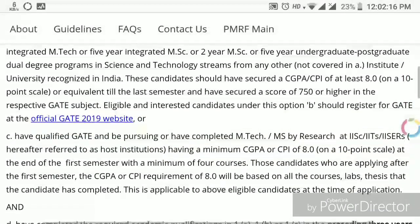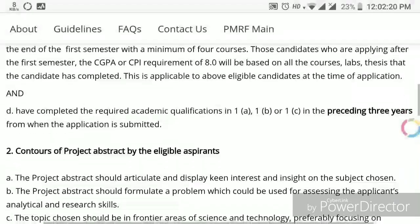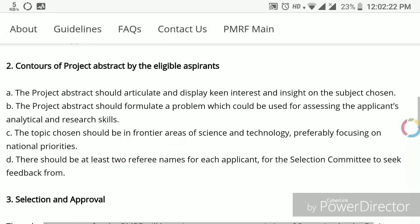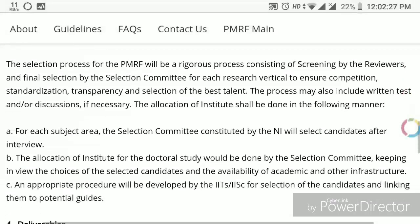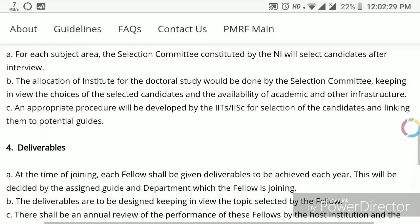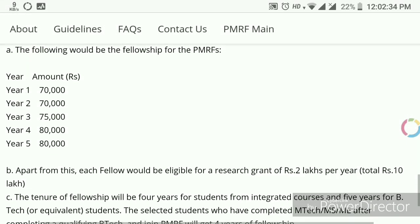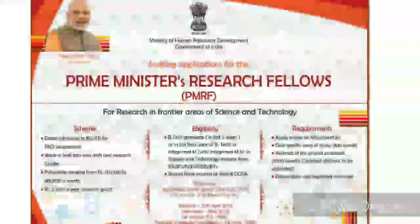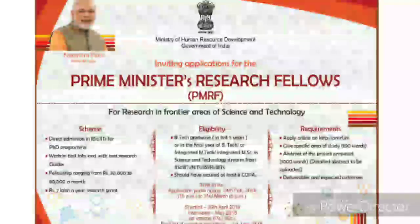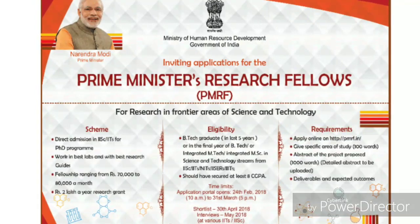Also, GATE qualifier candidates who have not completed any degree from the above listed institutes — IITs, ISRs, or IISc — cannot apply in this December PhD program, but they can apply for the same program in May 2019, because the government has just changed the policy. So I hope you are happy to know that this facility is available for everyone.